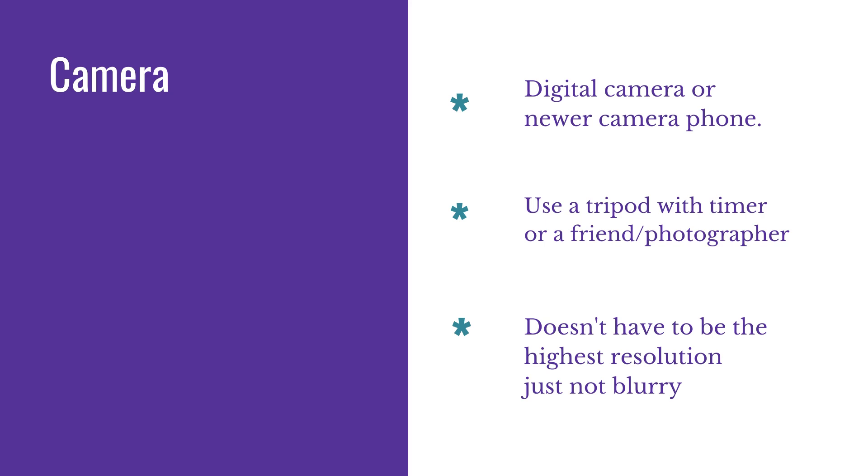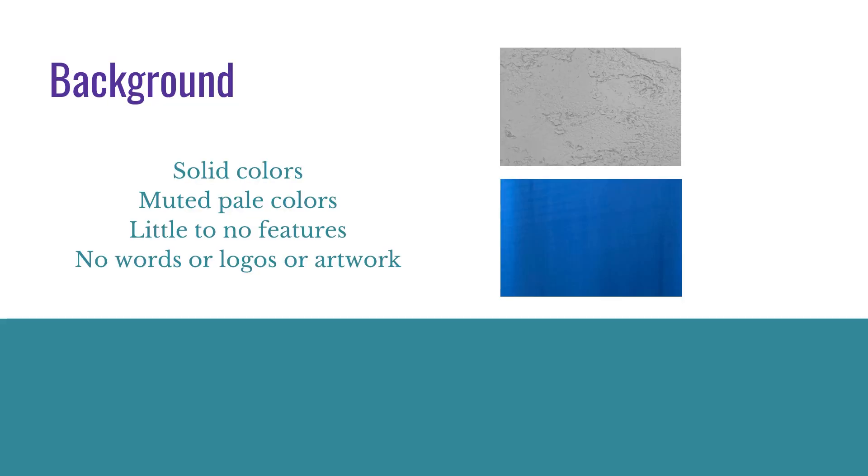For the camera, you will want a digital camera or newer camera phone. Use a tripod with timer, or a friend, a photographer, or your agent. It doesn't have to be the highest resolution ever — just don't have it be blurry. As for the background, you're going to want solid colors. Muted pale colors allow you to really pop, but a bright blue like you see to the right can also work well. You want to have little to no features — you see a little bit of texture in the top picture, but we're not looking for a lot going on in the background.